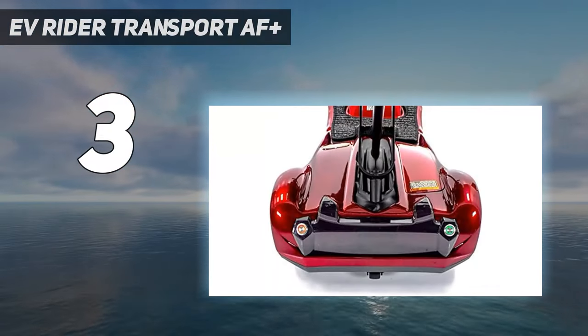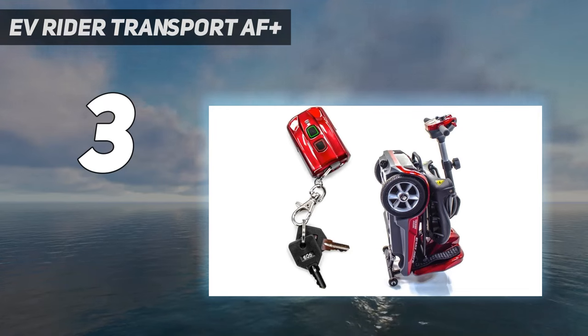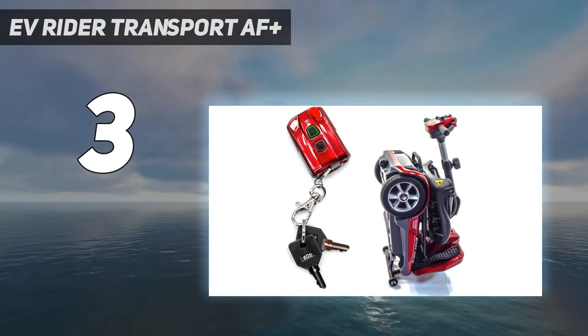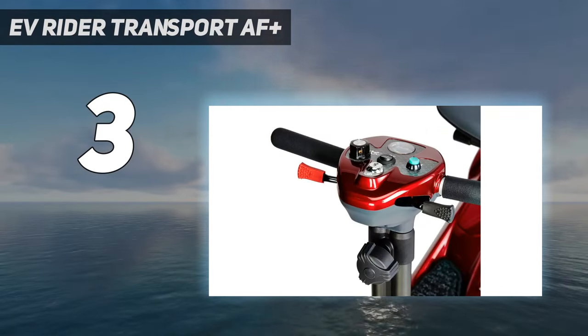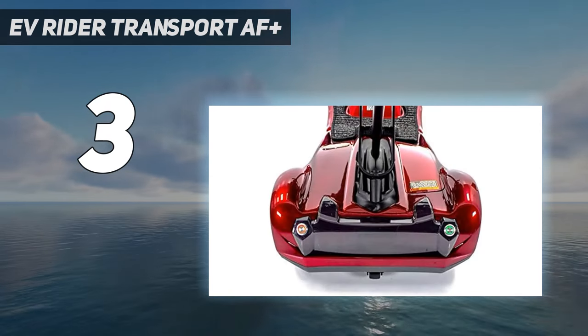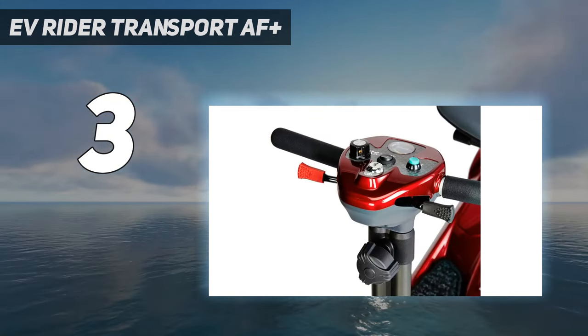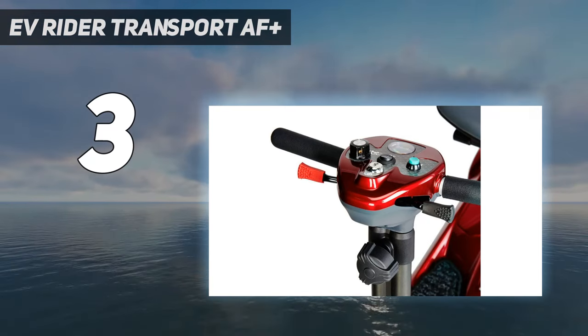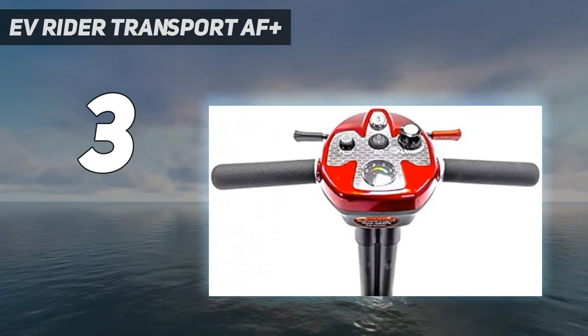At number 3: EV Rider Transport AF Plus. Unbelievably lightweight at 44 pounds, the EV Rider Transport AF Plus Foldable Travel Scooter is airline-approved and can also be taken on trains and cruise ships. In addition to its lighter weight, the Transport AF Plus has a folding mechanism that requires little input from you — just push a button and the mobility scooter handles the rest. It's also designed with a tight turning radius to make it easier to maneuver in narrow spaces, taking any anxiety out of the situation.